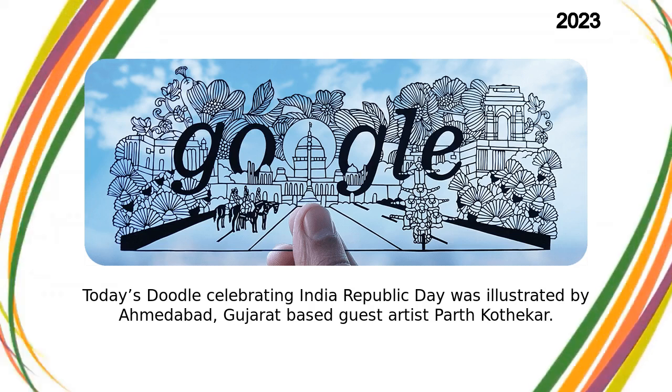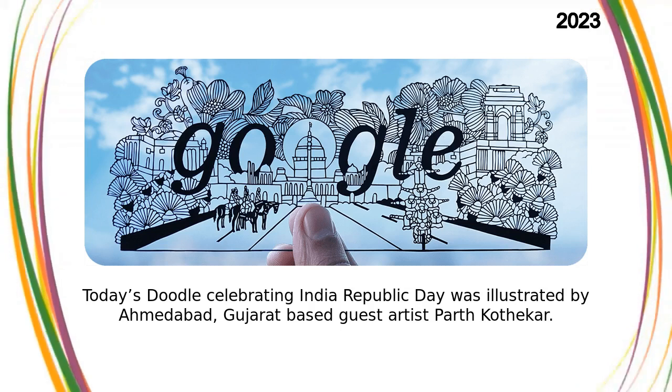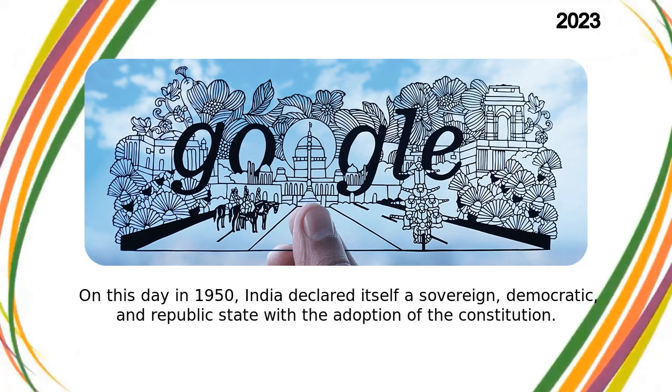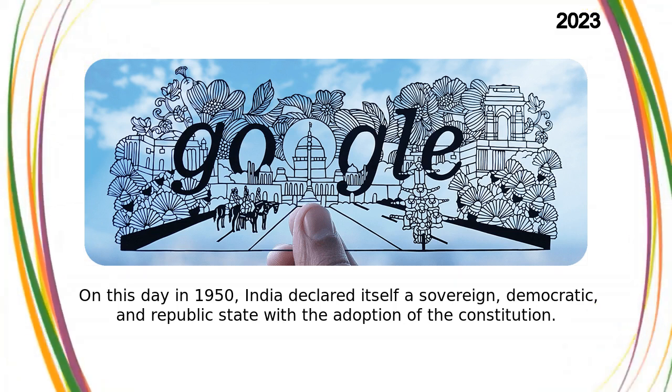Today's Doodle celebrating India Republic Day was illustrated by Ahmedabad, Gujarat-based guest artist Parth Kadhikar. On this day in 1950, India declared itself a sovereign, democratic, and republic state with the adoption of the constitution.